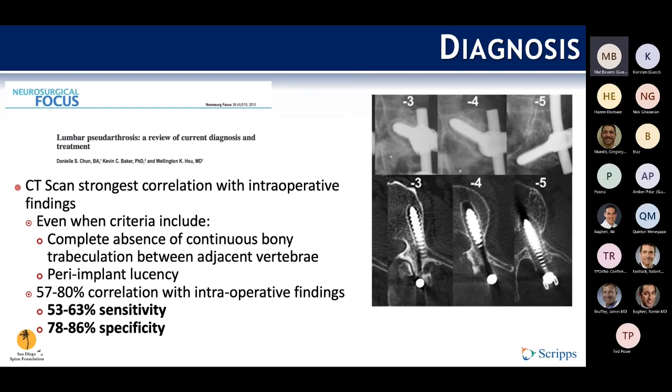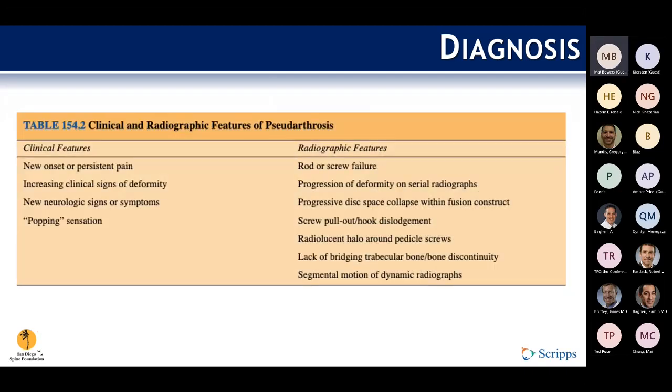In a larger review of lumbar pseudoarthrosis, CT scan again showed the strongest correlation with intraoperative findings, but even when criteria included the complete absence of continuous bone bridging between adjacent vertebrae and peri-implant lucency, CT still only had a sensitivity of 53 to 63% and a specificity of 78 to 86% — still far from perfect. Therefore, you really have to lean on your clinical findings, including new onset or persistence of pain, a new neurologic sign or symptom like radiculopathy, progression of deformity, or a mechanical sensation like a popping sensation reported by the patient.